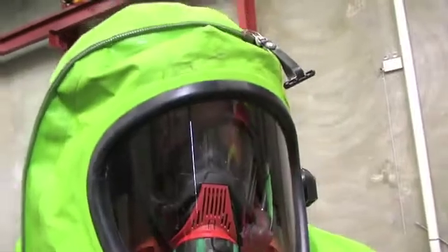Our capabilities inside this suit include internal tank welding, TIG, and weld inspections inside acid vessels.